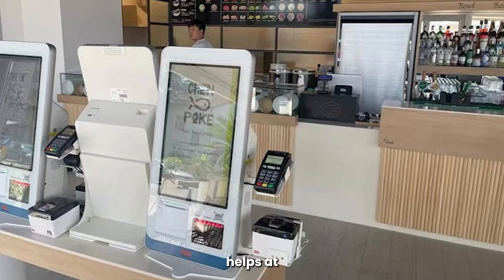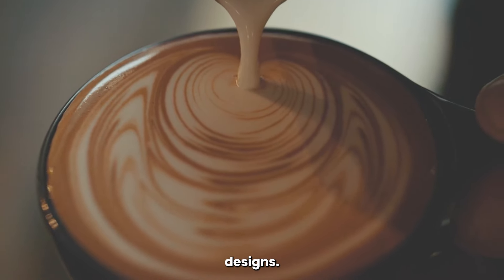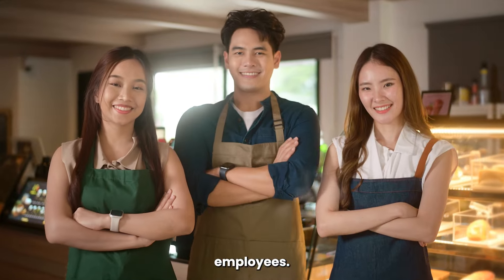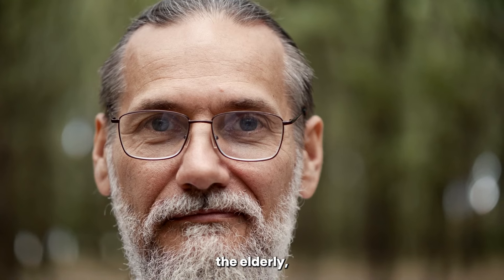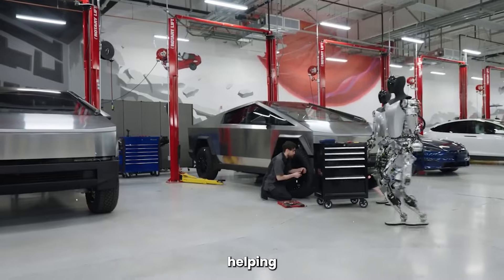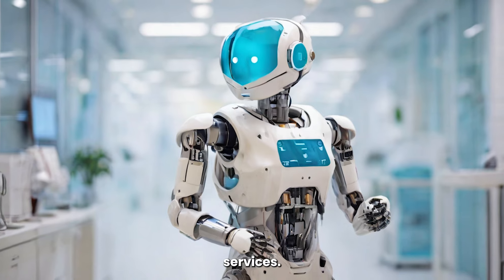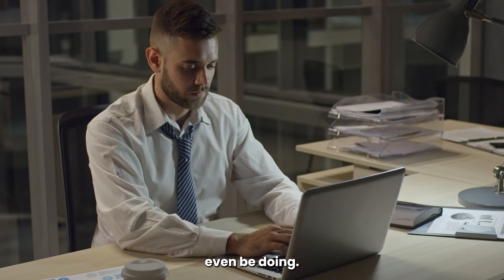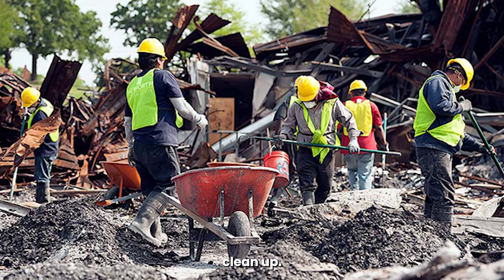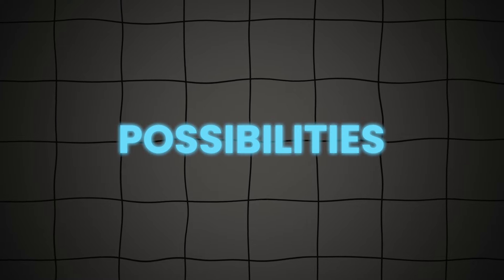Picture a small cafe owner whose Optimus helps at checkout, cleans tables, and can even learn those fancy latte designs — that business runs more smoothly, which could allow it to grow and even hire more human employees. Imagine a robot like Optimus becoming a companion and helper for the elderly or those with disabilities — simple tasks like fetching items, preparing meals, or even helping with mobility. This isn't about replacing human connection, but offering support and lessening burdens on our health services. And what about jobs in extreme heat, deep-sea repairs, or disaster cleanup? An Optimus can work conditions too harsh for us, saving lives in the process.